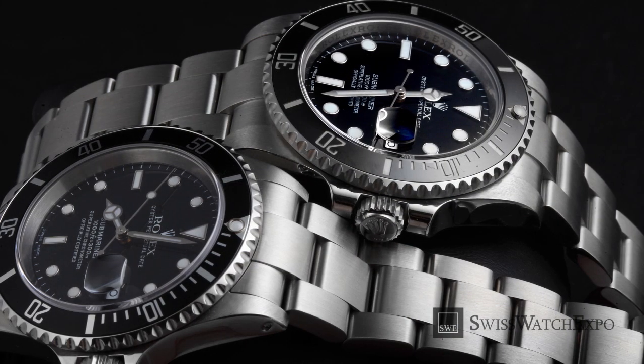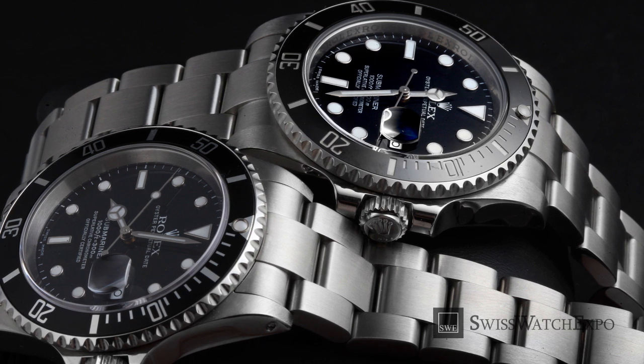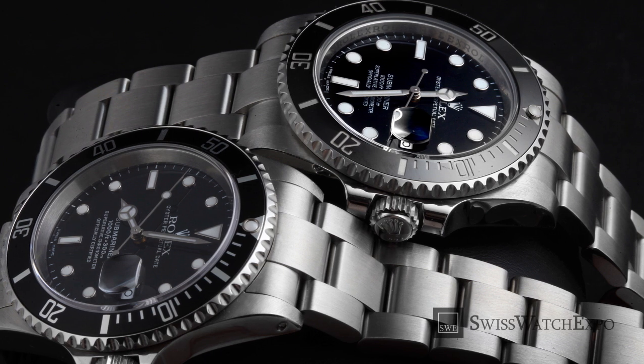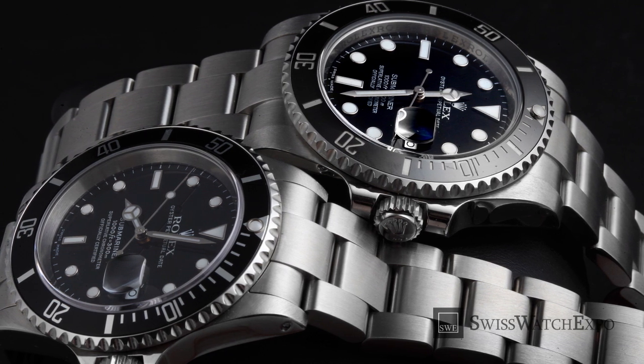It has been updated with improved water resistance, new movements, and small cosmetic changes. But today's models stay firmly in line with the original Rolex Submariner.